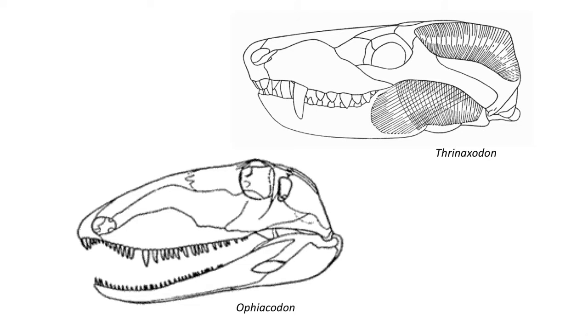When we compare the early Permian synapsid reptile, Ophiacodon, with the Triassic cynodont, we can see how these muscles really had a major effect on the morphology of the skull.